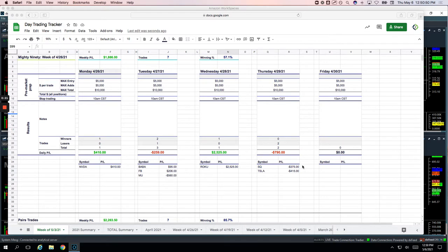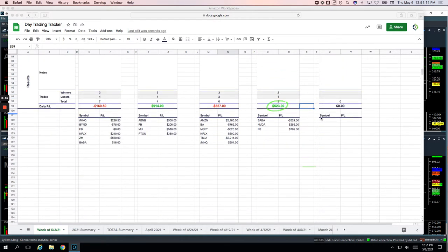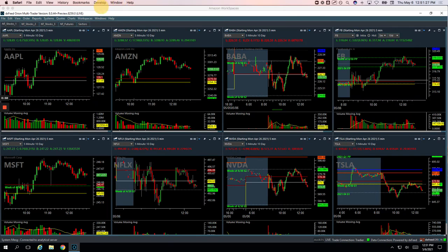In the Mighty 90s, we took two trades — a loser in Square and a loser in Tesla. On the pairs trading, did three trades, all three winners, nice day today, two days in a row of really nice days in the pairs. Dow versus Nasdaq for plus $250, Dow versus Russell for basically a scratch at plus $24, silver versus gold for plus $213 — a total of $487 on the pairs trades. And then on the runners, had three trades: one in Baba was a loser for $524, NVIDIA plus $255, and Facebook $792 — total of $523 on the runners, so plus $220 on the day.